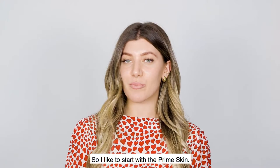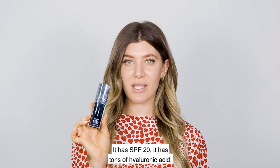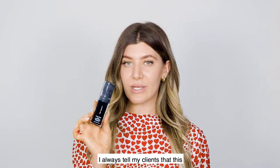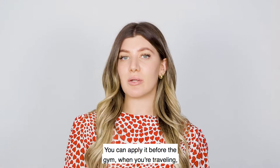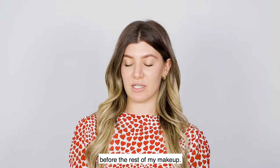I like to start with the Prime Skin. This is our best-selling product — it's so multifaceted. It has SPF 20, tons of hyaluronic acid, it's super moisturizing, and it gives the skin a beautiful glow. I always tell my clients this is the number one product for when you're on the go. You can apply it before the gym, when you're traveling, in the car on the way to work, or like I am, before the rest of my makeup.